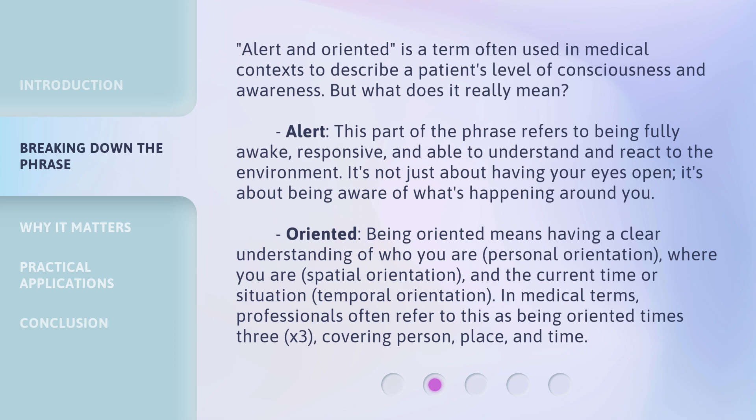Alert and oriented is a term often used in medical contexts to describe a patient's level of consciousness and awareness. But what does it really mean? 'Alert' — this part of the phrase refers to being fully awake, responsive, and able to understand and react to the environment. It's not just about having your eyes open; it's about being aware of what's happening around you.